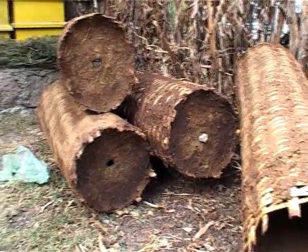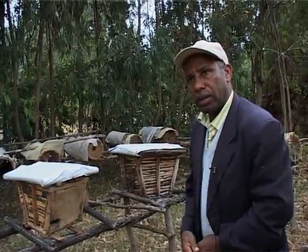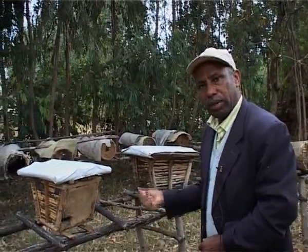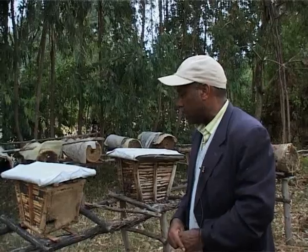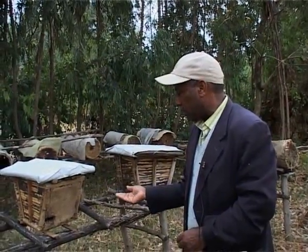The honey yield from these transitional hives is three times more than that of traditional hives. In many parts of the country, colony shortage has become a serious problem. One of the advantages of these transitional hives is that they can be used for colony multiplication.